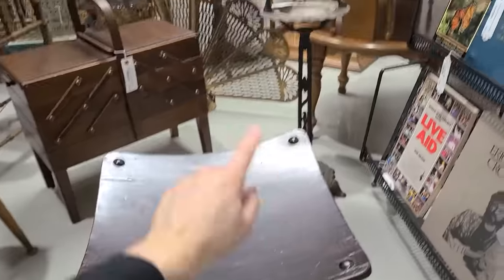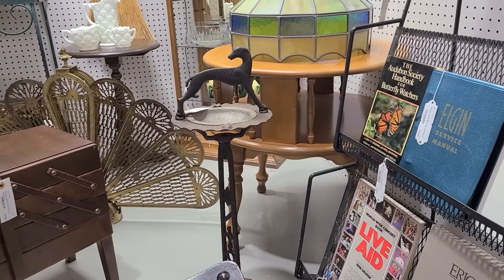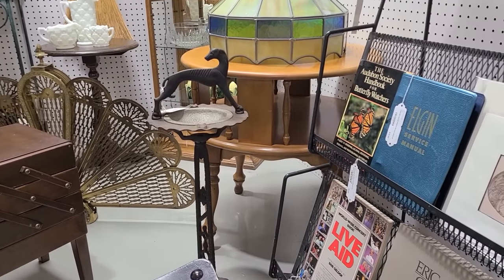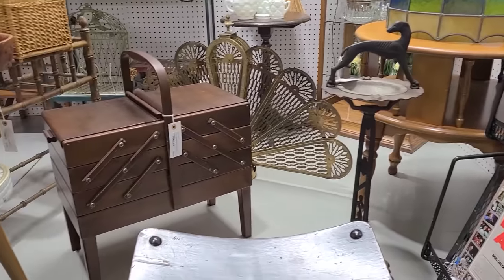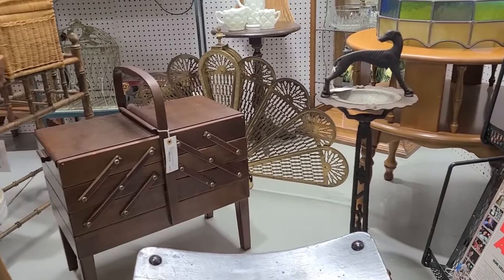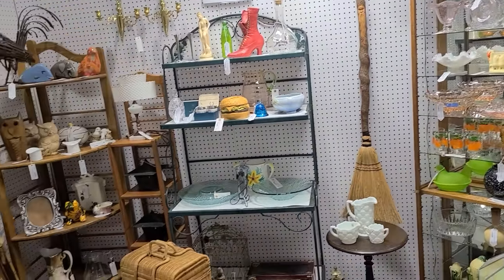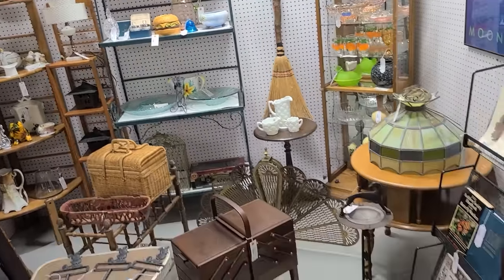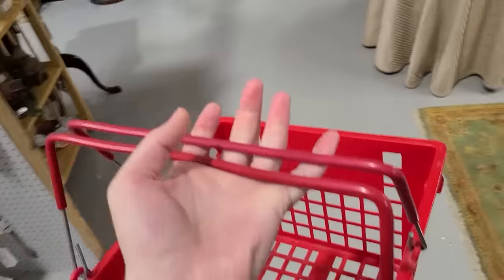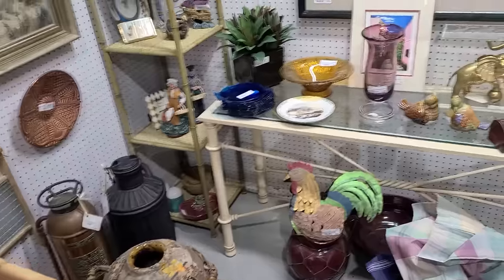They've got a dog ashtray — I think a dachshund or a greyhound — and a sewing cabinet stool, and a fireplace screen from the '60s. A nice little assortment. My basket is still empty, but that's because all my acquisitions are up at the register since they came from the glass case.